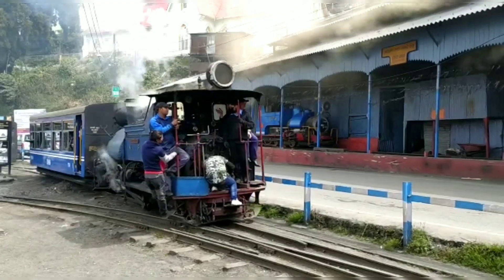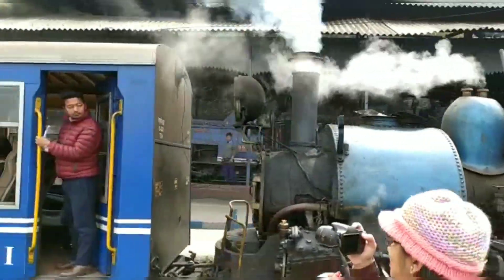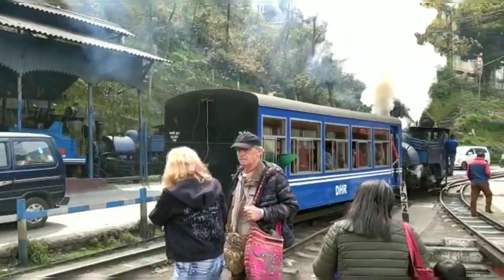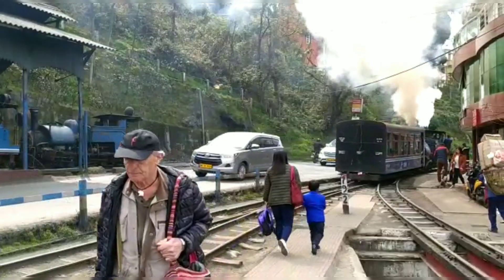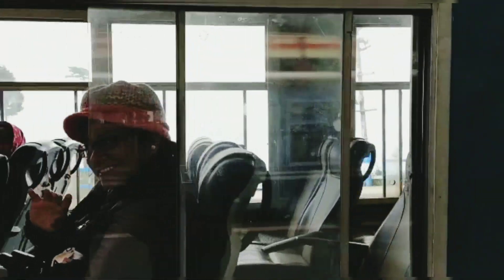We witnessed the departure of one of the joy rides using the steam engine, and ours was next in line. After an interval of half an hour, our train finally bid goodbye to Darjeeling.